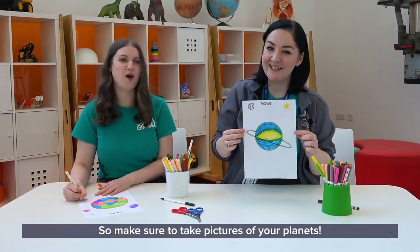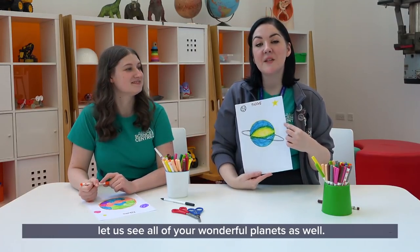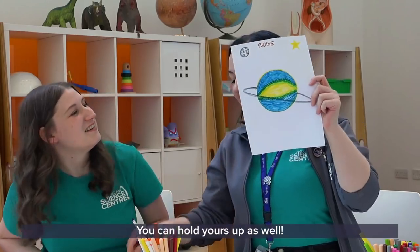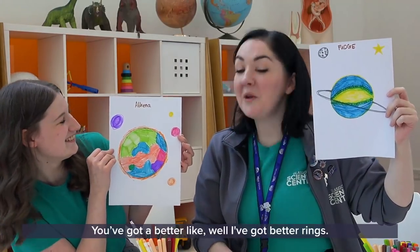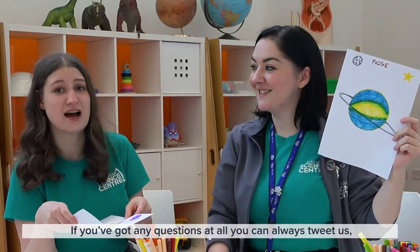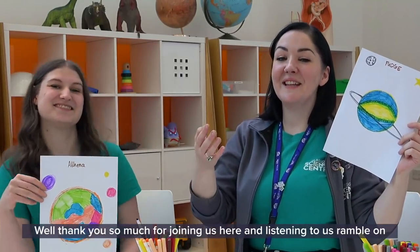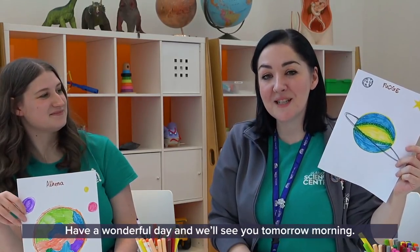Make sure to take pictures of your planets — we definitely want to see them! Tag us in them and use the hashtag GSE at Home. Let us see all of your wonderful planets. Comment down below and tell us which one is better. Show us your planets and tell us if yours have life on it, if they have the three things. What elements have you got in your atmosphere? Have you got water? If you've got any questions at all, you can tweet us at GSC Planetarium. Thank you so much for joining us — I hope you've had fun and learned a little bit. Have a wonderful day and we'll see you tomorrow morning. Bye!